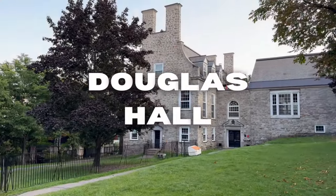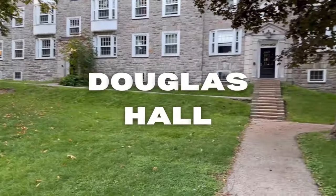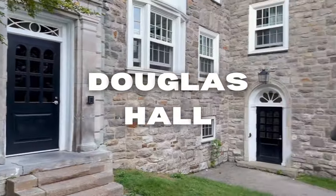In third place is Douglas Hall. Cons: it doesn't have any elevators, which makes it less accessible; you have to walk up the hill; there are communal bathrooms; and it's a little bit cult-like — but maybe you like that.